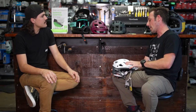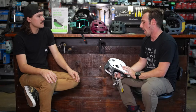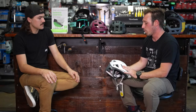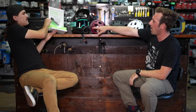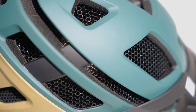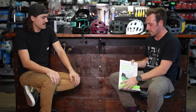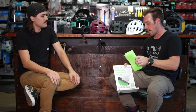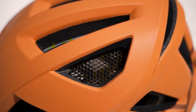EPS foam and MIPS are standard across many helmet brands, but Smith wanted to do something different. They've integrated a material called Koroyd into their helmets — it looks almost fully transparent, like straws welded together. It acts as an additional protection zone: on impact it accordions in on itself, and each fold releases more of that impact energy away from your brain, which is really nice added protection.